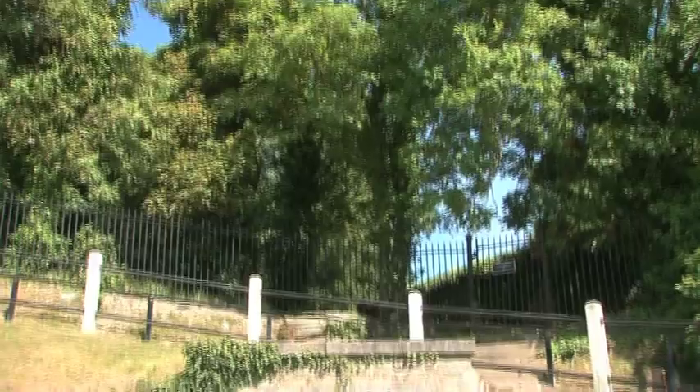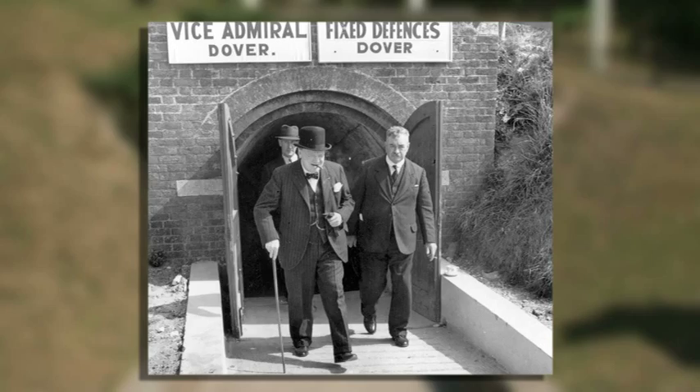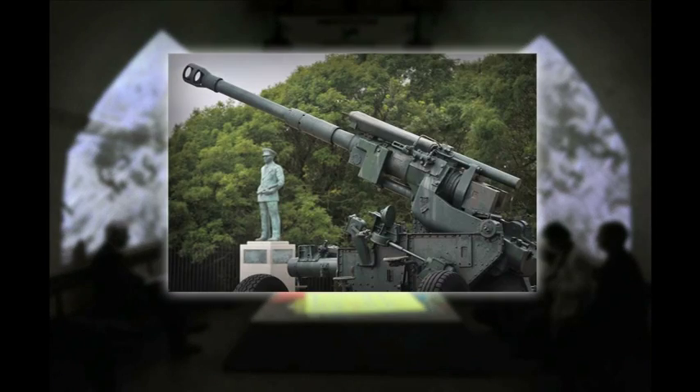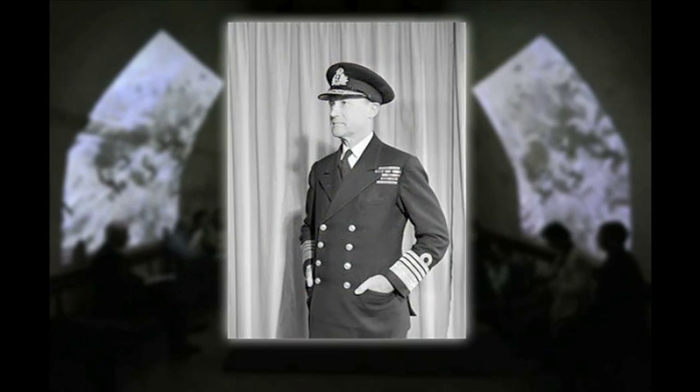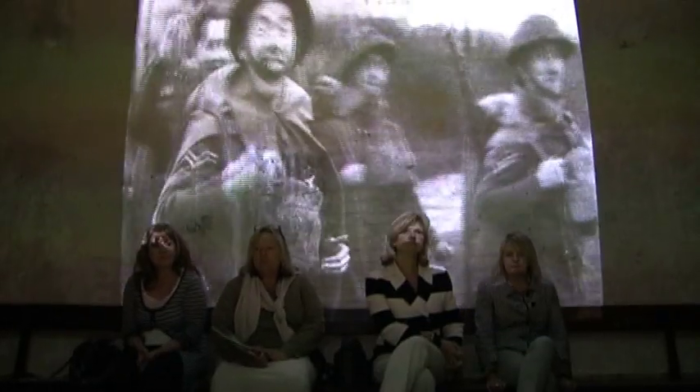In the top secret tunnels deep below this historic landmark, Operation Dynamo swept into action. In just ten days, Vice Admiral Bertram Ramsay and his small naval team worked around the clock to bring off a miracle — the rescue of 338,000 troops stranded at Dunkirk.